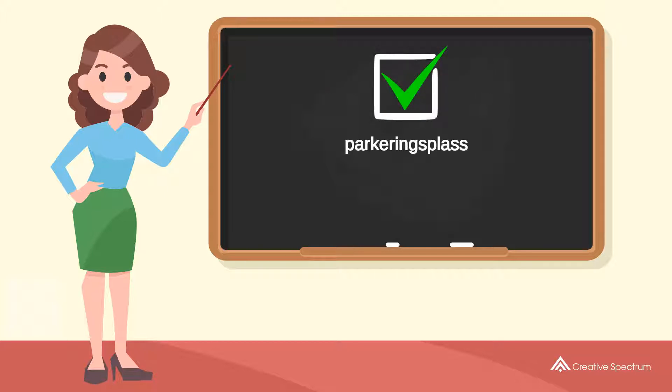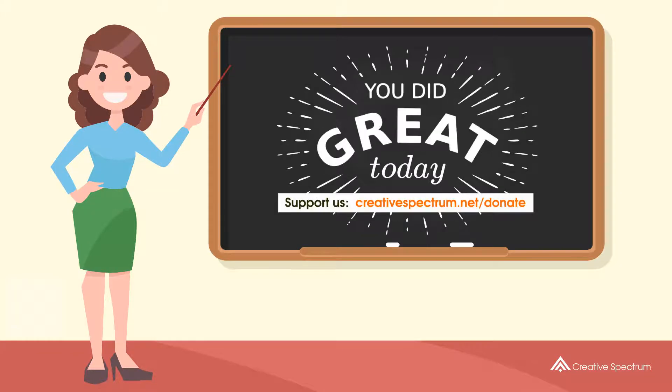You've learned how to say 'Parking lot' in Norwegian. Well done, you did great, and thank you for watching.